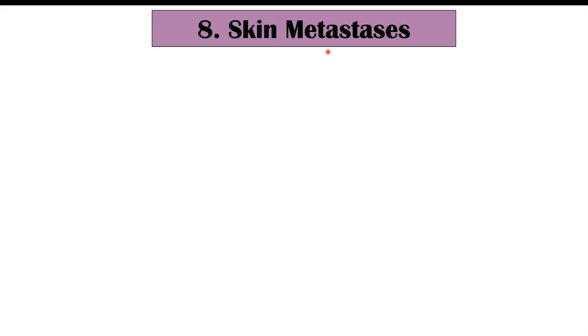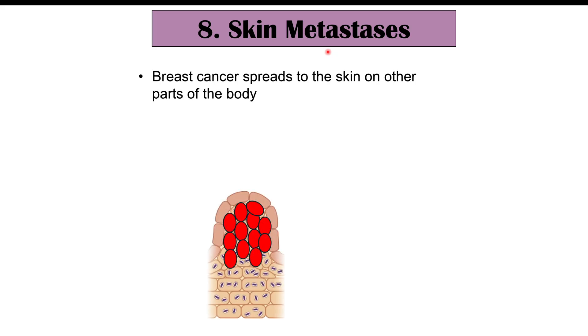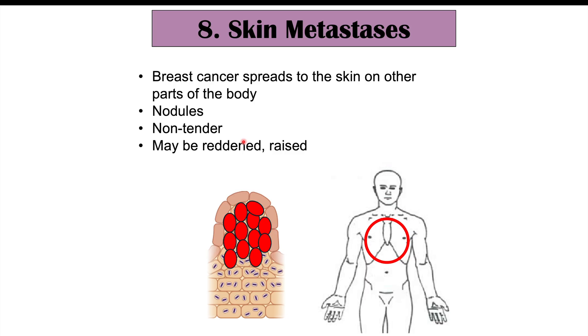We can also see skin metastases in breast cancer, where the cancer cells spread to the skin on other parts of the body, leading to non-tender nodules that may be reddened or raised. These are often found on the chest wall rather than directly on the breast. This can occur in some patients with breast cancer, though it is more rare.